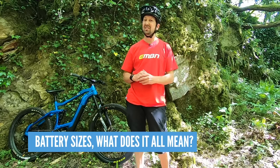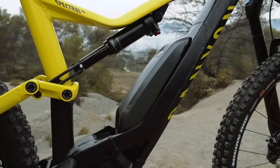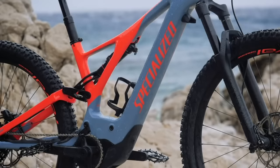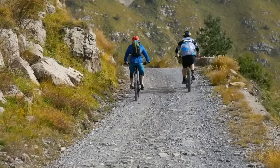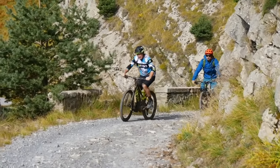What do battery sizes mean? Most full-powered e-mountain bikes have between 500 and 700 watt-hours. The bigger the battery, the more range you're going to get. You can extend that range further by plugging in an extender battery if the system allows it, or stick a spare battery in your backpack to double your range.